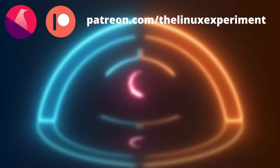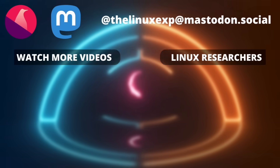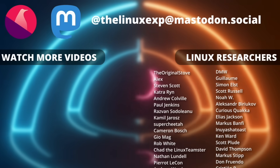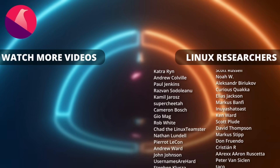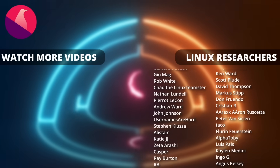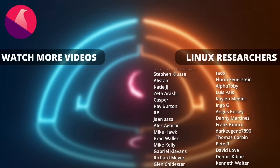So thanks everyone for watching the video. If you enjoyed it, don't hesitate to like, subscribe, turn on notifications, or write a comment. And if you really enjoyed the channel, there are plenty of links in the description below to support it — from PayPal, LibraPay, Patreon, YouTube Thanks, YouTube Memberships, you know how this works. Thanks for watching, and I'll see you in the next one. Bye!